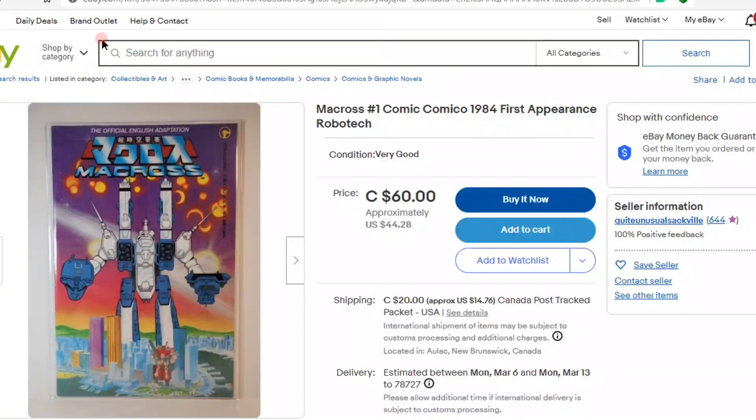Here we have Macross number one from 1984 by Comico. This book has a relatively low print run — I'll put that up on the screen. It's somewhat difficult to find in a reasonably good grade. The background behind Macross: these are sort of tech warriors, kind of like Transformers, but it came out in the early 80s. There really were no toys — it was just an anime, a very popular series that came out of Japan.